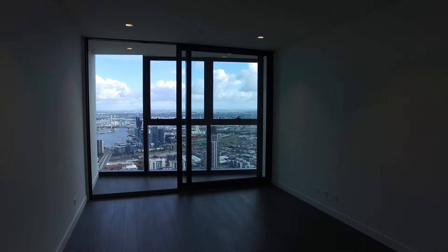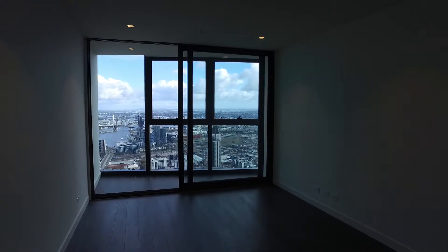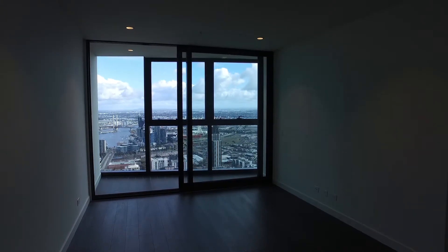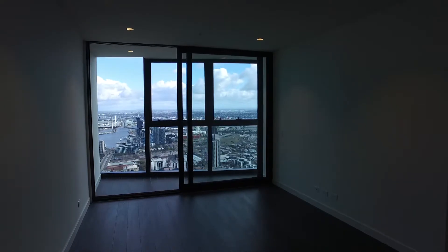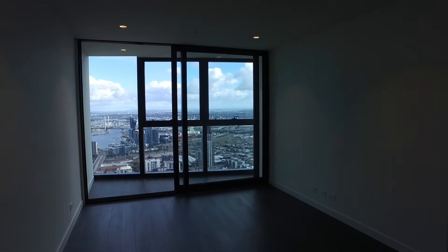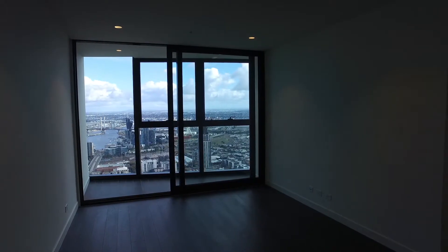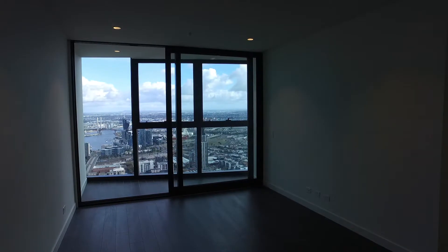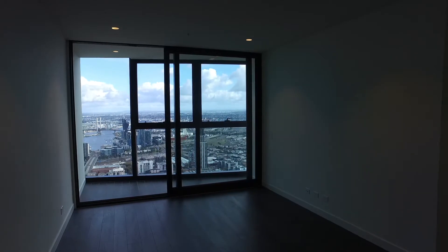Welcome to the marketing video of apartment 6105 at 135A Becker Street in Melbourne CBD. This is a 3 bedroom, 2 bathroom apartment located in EQ Tower. My name is Zach Wilson from Melbourne Real Estate. EQ Tower is a wonderful development with an array of facilities. It's within easy access to all forms of public transport and Melbourne CBD, and within a short distance to the best cafes, bars, restaurants and shops.